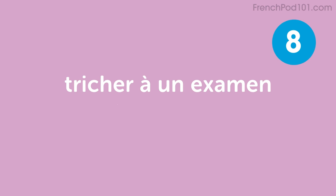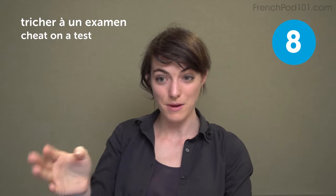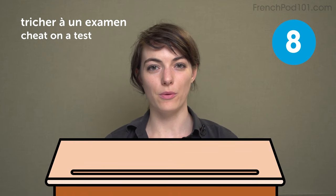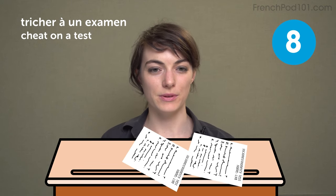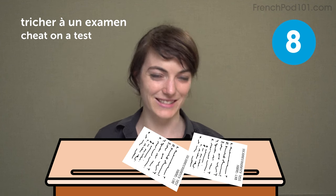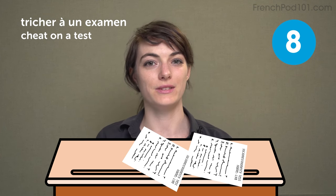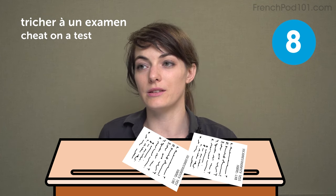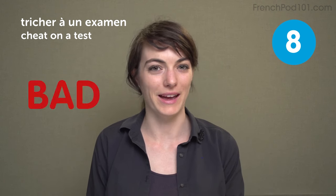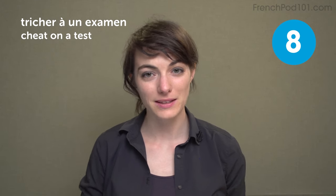Tricher un examen — to cheat on a test. Like if you've got sleeves, instead of writing on your hand, you can put the notes on the back of your sleeves. Or when the teacher distributes your papers, you can put stuff under the paper on the table and then put the paper back on top. When you can start the test, you have all the answers under it. So what's your tip to cheat on a test? Leave it in the comments to help the other bad students.